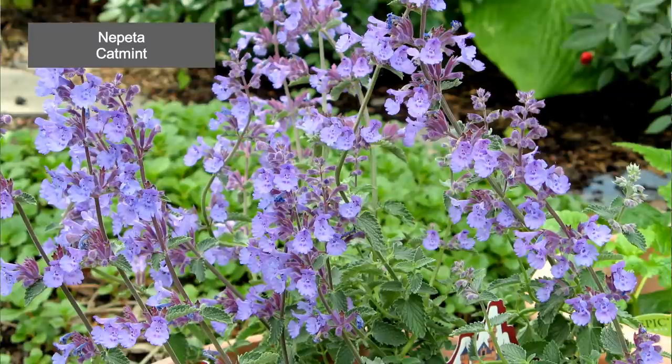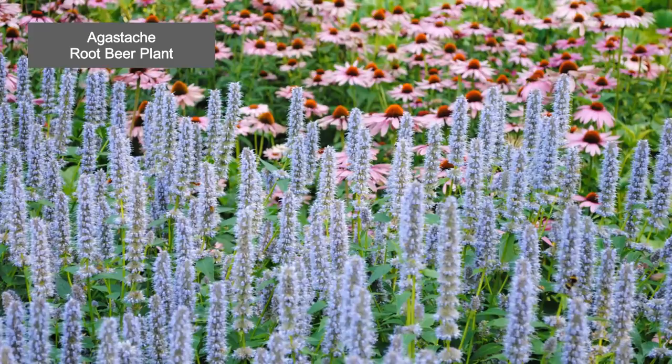Catmint, usually in white or light blue, associates gorgeously with roses. And I couldn't go through the Mint Family without mentioning my favorite — Agastache, sometimes called the root beer plant because of the scent of its leaves. Agastache comes in a wide range of colors: I'm growing a yellow one this year, I also grow blue in the garden, and it comes in hot red colors as well. It's a really diverse plant that can fill those gaps in your garden.